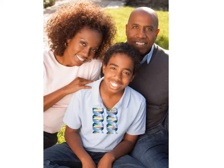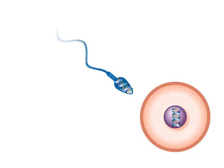Genes are passed down from parent to children. We have two copies of almost all of our genes — one copy comes from the mother in the egg, and the other copy comes from the father in the sperm.